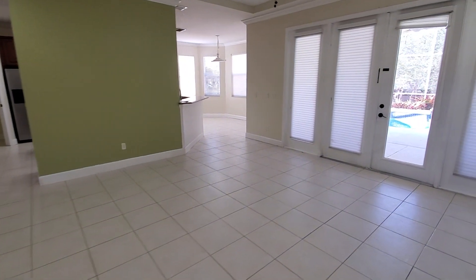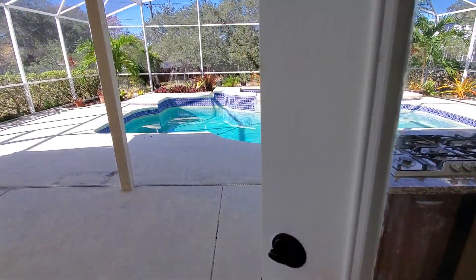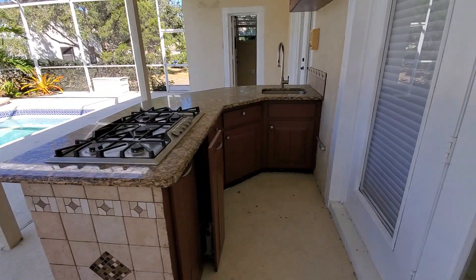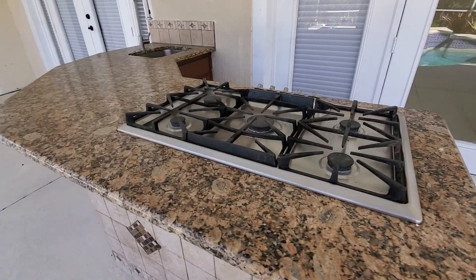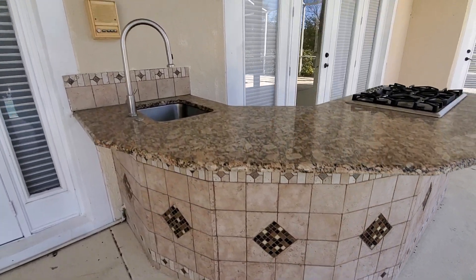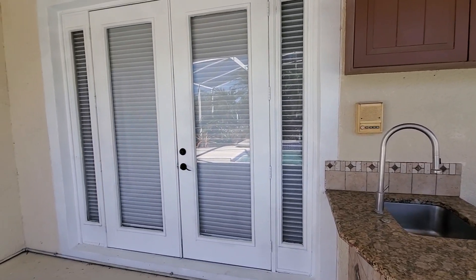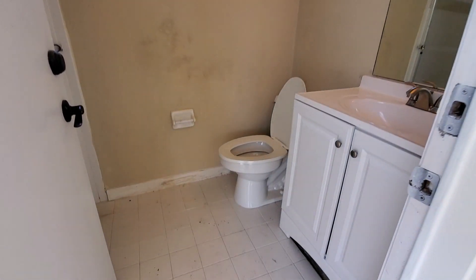Let's go outside and show you the exterior of the home. We have a nice pool area — nice size pool — and an outdoor kitchen area with a five-burner gas stove top. It does have some nice tile work on that outdoor kitchen area and some shelving. There are connections for a possible TV up there. There is also a full bath out here.